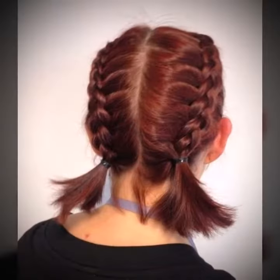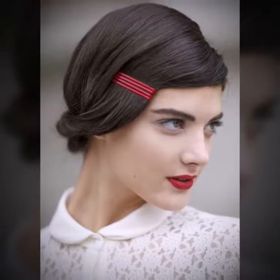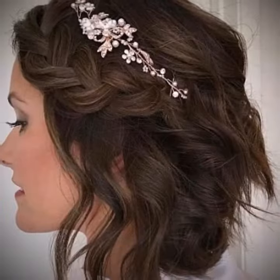Hair fashion hacks refer to tips, tricks, and techniques that can help you achieve different hair styles, maintain your hair style, and keep it looking stylish and trendy. These hacks are useful for everyone who wants to elevate their hair game, whether they are a beginner or an experienced hair enthusiast. Here are some hair fashion hacks that you may find helpful.